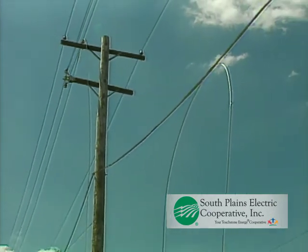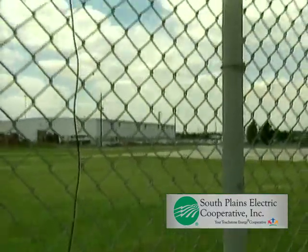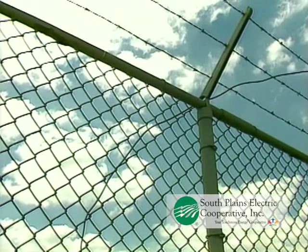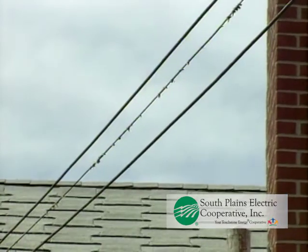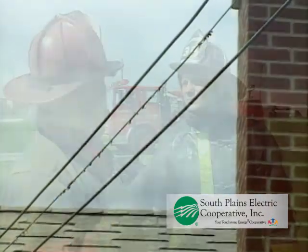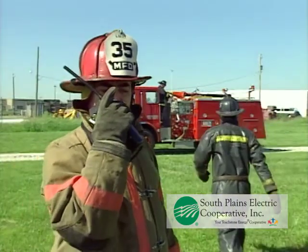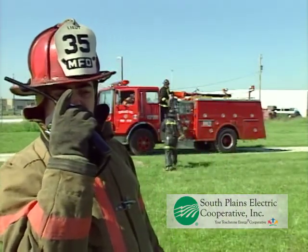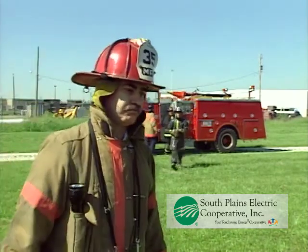Just because the downed wire doesn't look like a power wire, always assume that it's energized at high voltages. Cable TV and telephone wires have been known to become entangled with high voltage lines. Similarly, never assume that a wire is insulated. Low voltage wires are initially insulated, but the effects of weather and physical damage often render the insulation useless. In every situation involving wires down, the first responder's initial action must be to call the local utility, stand by until the arrival of the electric company, and never attempt to move the wire on your own.